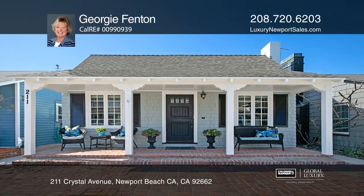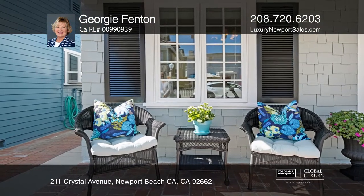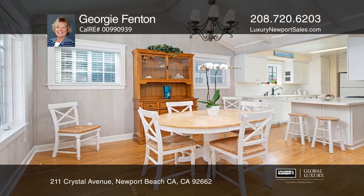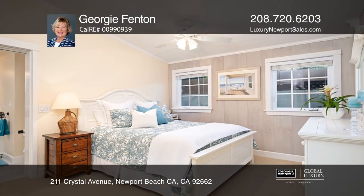Located in the highly desirable neighborhood of Little Balboa Island, this 3-bedroom, 2-bath classic cottage exudes charm and comfort. With high ceilings and abundant light throughout, this beachy-style decor speaks to the easy coastal life.